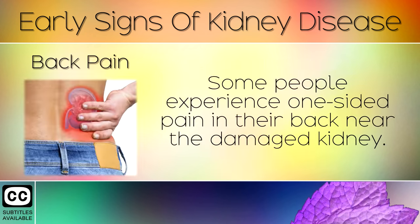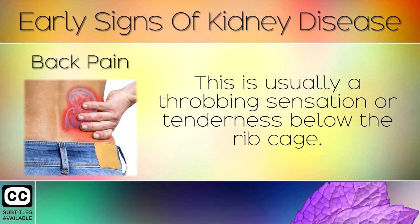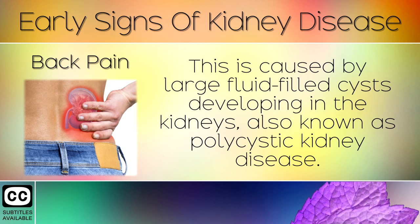Sign 6: Back Pain. Some people experience one-sided pain in their back near the damaged kidney. This is usually a throbbing sensation or tenderness below the ribcage. This is caused by large fluid-filled cysts developing in the kidneys, also known as polycystic kidney disease.